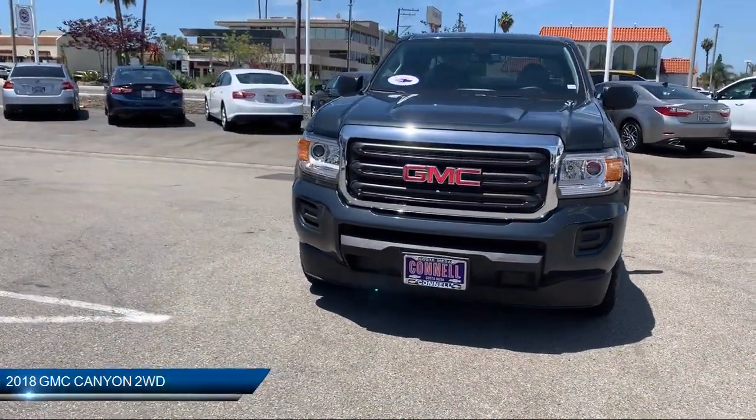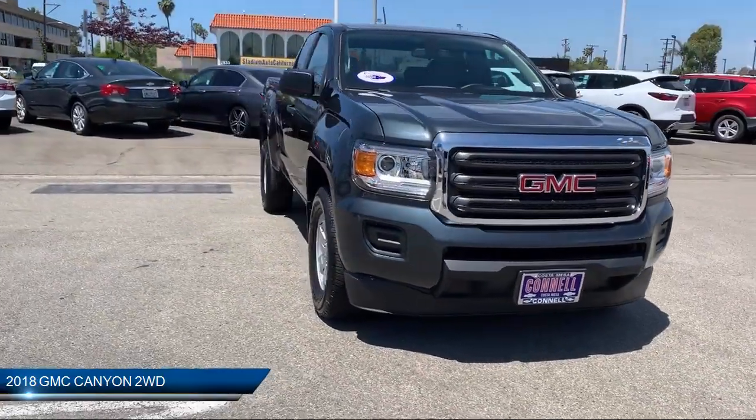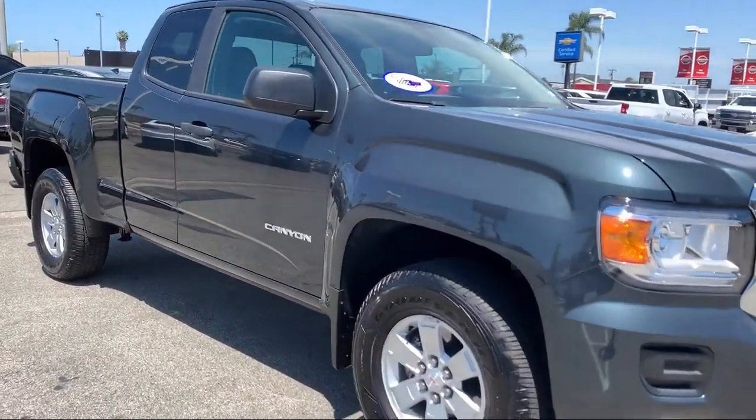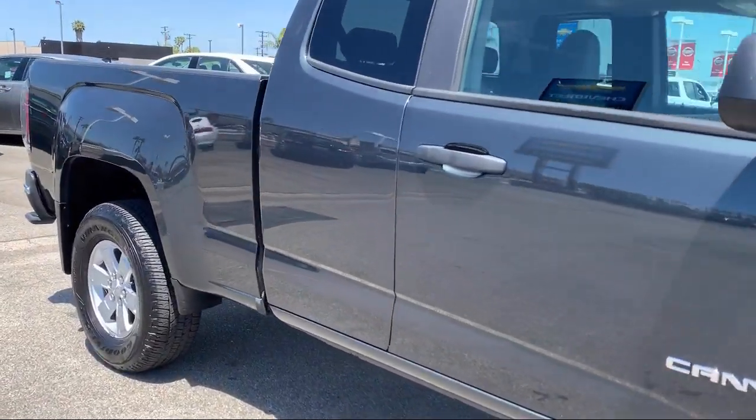It comes equipped with Bluetooth smartphone integration, MP3 player, stability control, air conditioning, traction control, and an adjustable steering wheel.